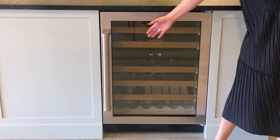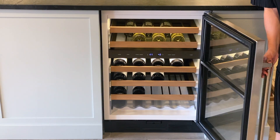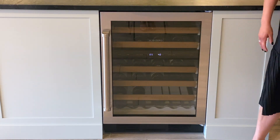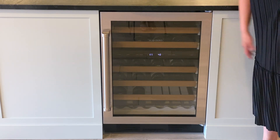This unit is only available in 24 inches with a capacity for 46 bottles. It can be built-in, as shown here, or freestanding. You can also choose stainless steel or panel ready.